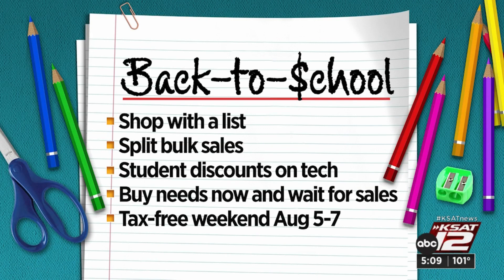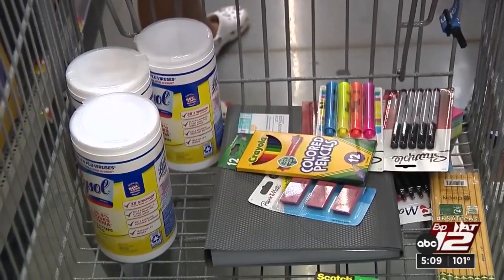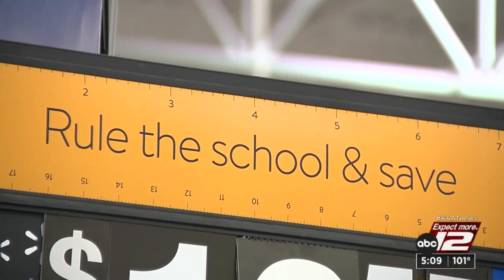Buy only what you need and wait on the bigger sales. And shop tax-free August 5th through 7th — you'll save about $8 for every $100 you spend on most school supplies, clothing, and yes, new shoes. Marilyn Moritz, KSAT 12 News.